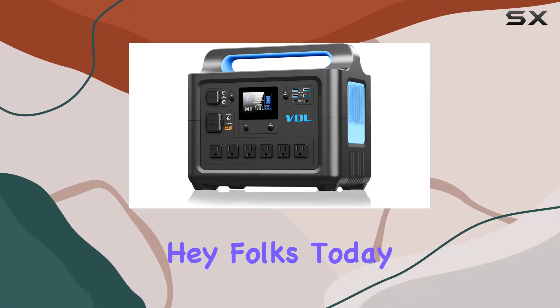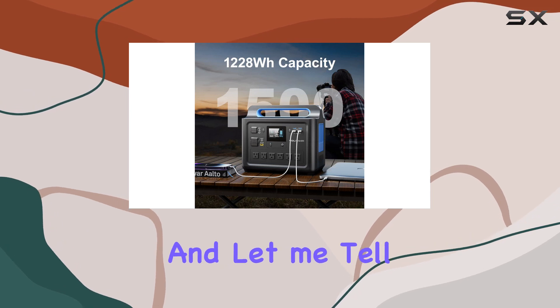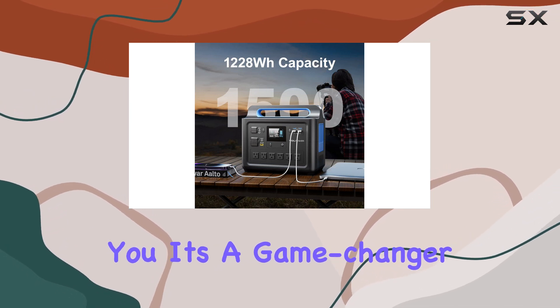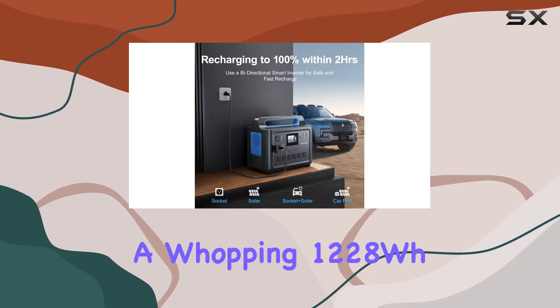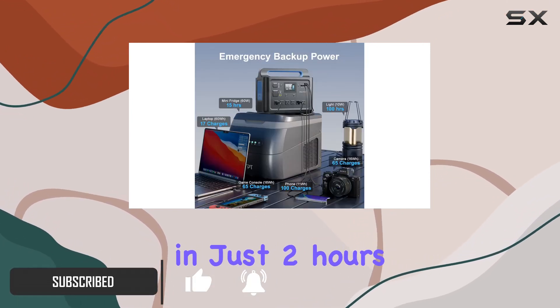Hey folks, today we're diving into the VDLHS 1500 portable power station, and let me tell you, it's a game changer. This beast boasts a whopping 1228Wh capacity, and the best part — it charges fully in just two hours.